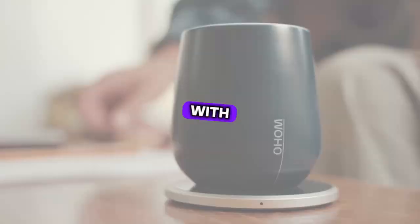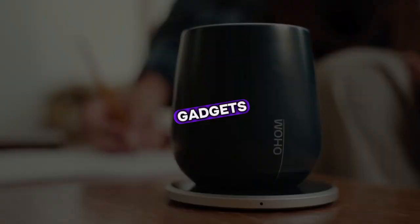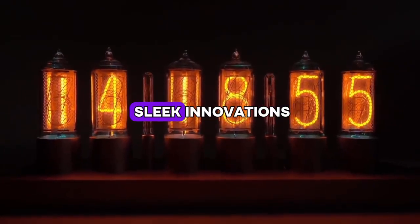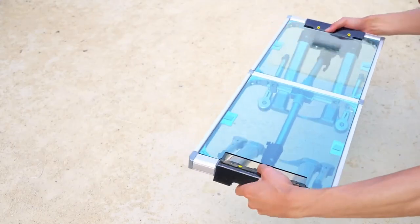Dive into the future of technology with our hand-picked selection of the 10 coolest gadgets you can buy on Amazon and online. From smart solutions to sleek innovations, these gadgets are reshaping the way we live and interact.